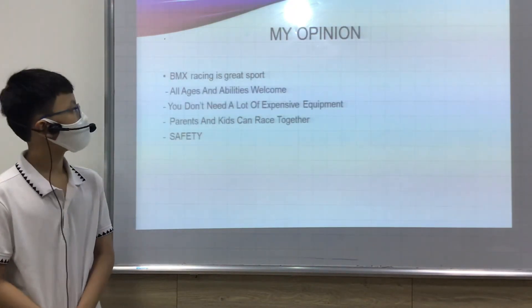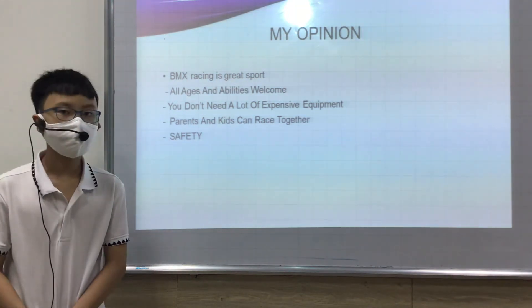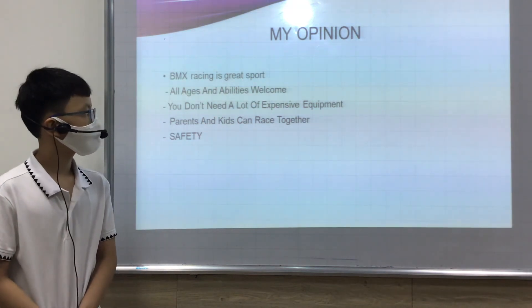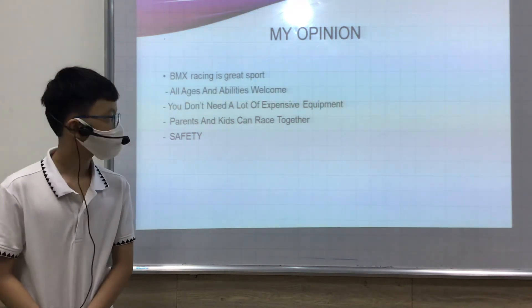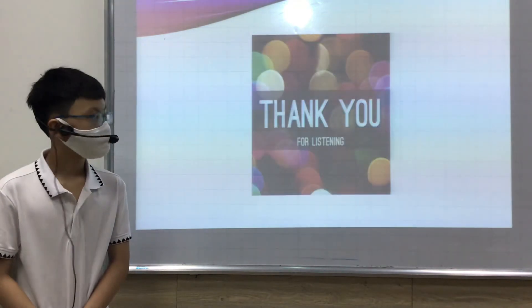In my opinion, BMX Racing is a great sport for all ages and ability levels. You don't need a lot of expensive equipment. Parents and kids can race together and it's safe. Thank you for listening.